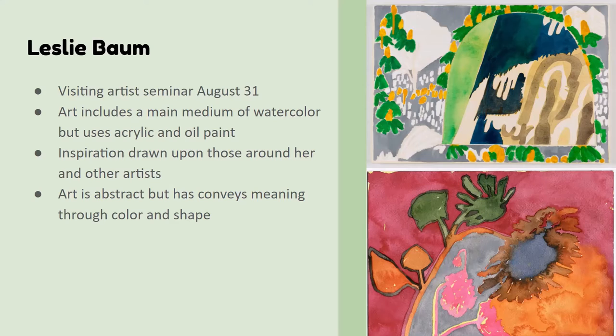She has a series that I really enjoy. She calls them 'little dates' — she watercolors with people and makes paintings out of those sessions. It's really abstract, but I love the meaning and the color after she's explained it.